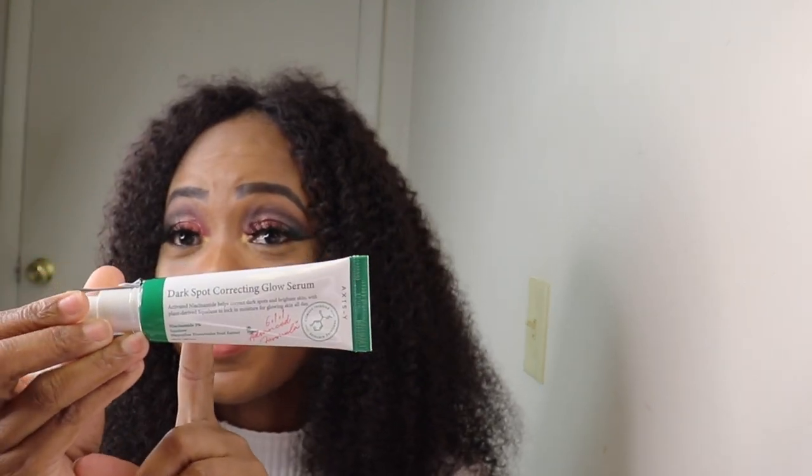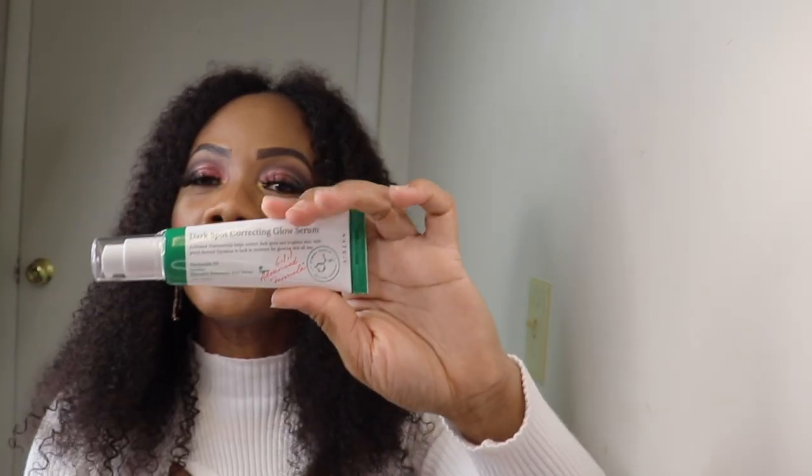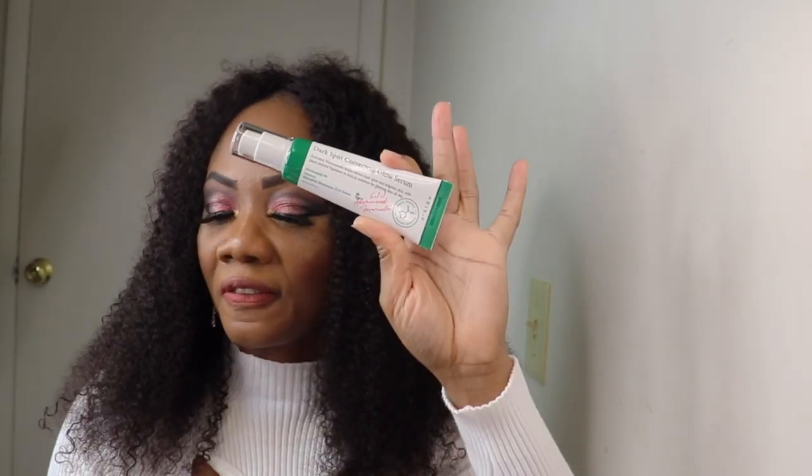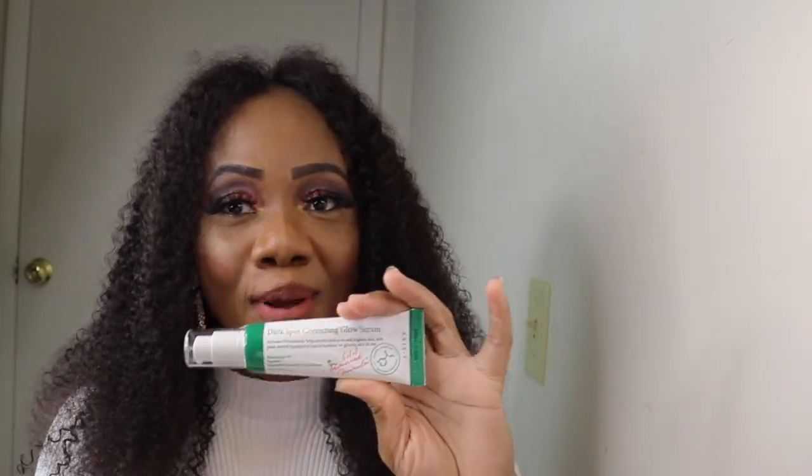Number five, which is my last and favorite, is the Dark Spots Correcting Glow Serum. This is definitely my favorite — it gets rid of all my dark spots. I think I'm going to repurchase this one once it's finished, because I always have dark spots.